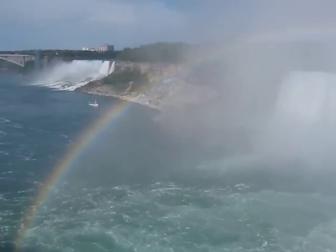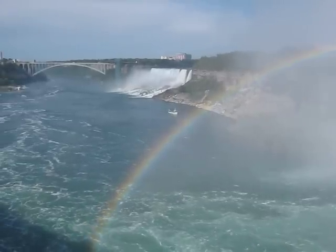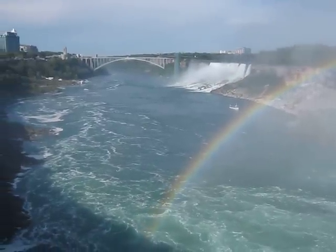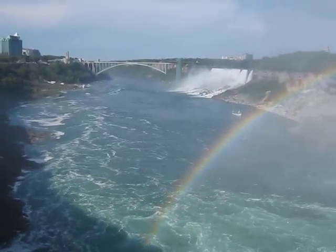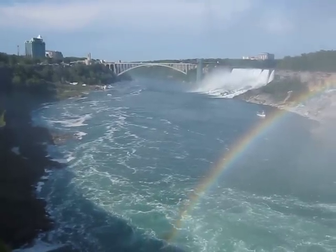And over here is the American Falls. It's pretty boring looking, but it's got a rainbow next to it. And I don't know whether that's the Peace Bridge. I don't know which bridge that is — maybe it's Niagara Falls Bridge.